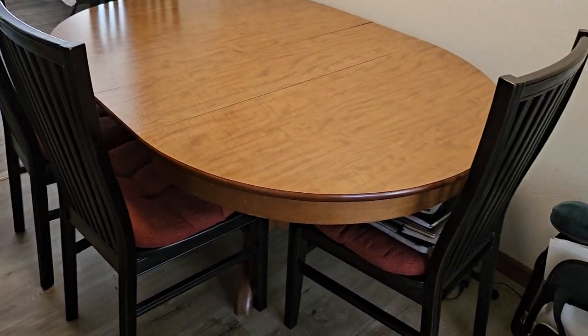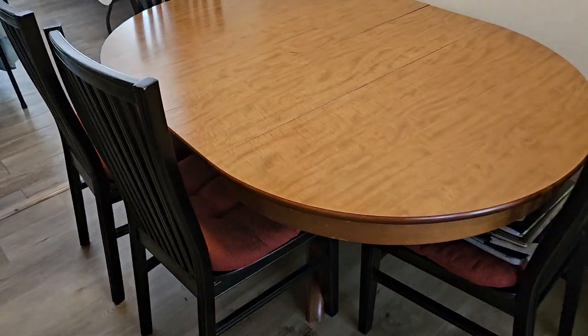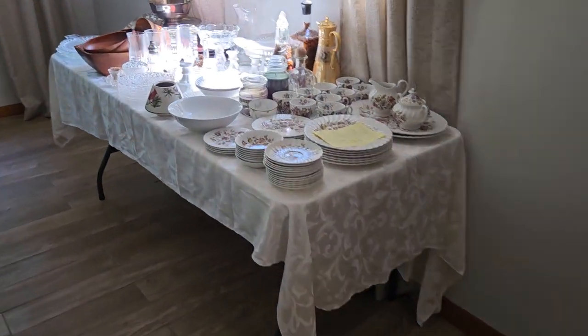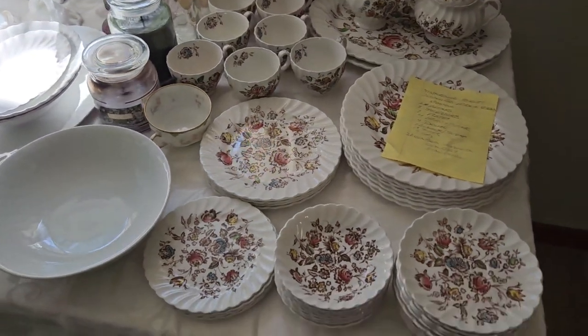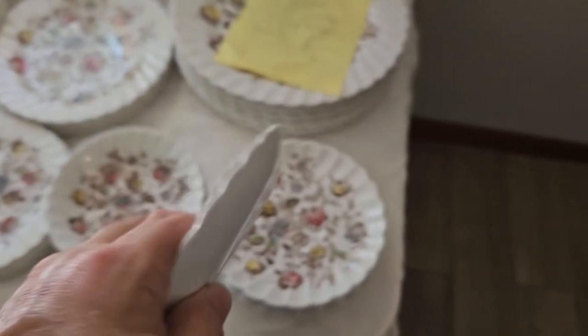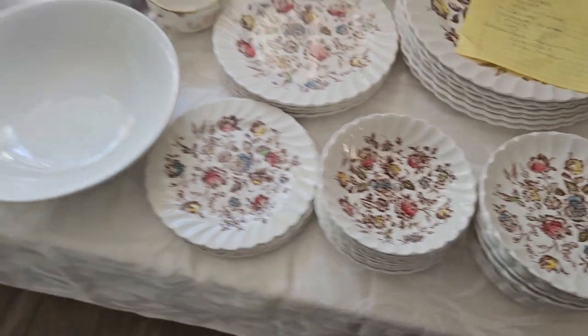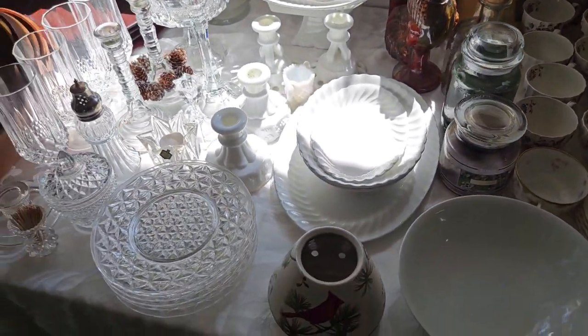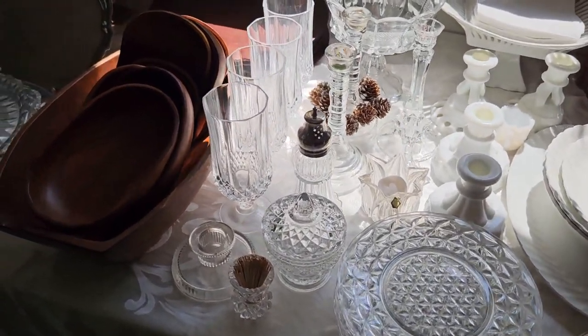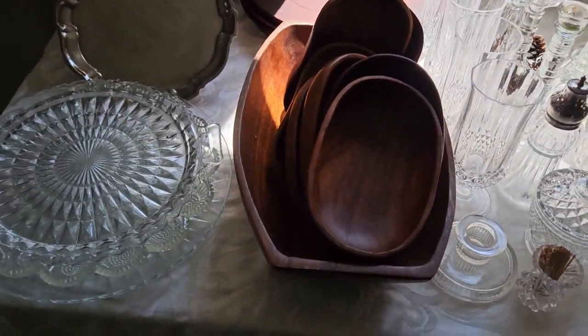Nice matching dining room table, four wonderful chairs. You can see on the top there it's got actually two leaves, so it can come down small if you want to put it like a little kitchenette. Nice little china set — I'm going to turn a piece upside down so you can see it. It's got a great looking pattern on it, very colorful. Lots of plates, glassware, stemware — I think that's some crystal right there, crystal glasses.